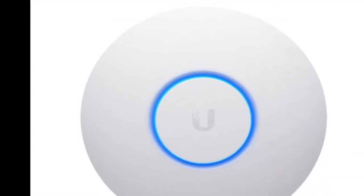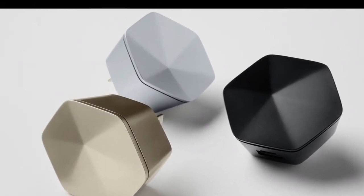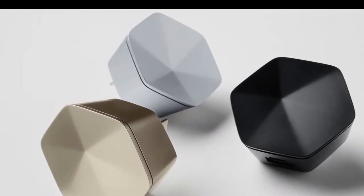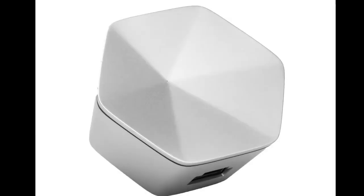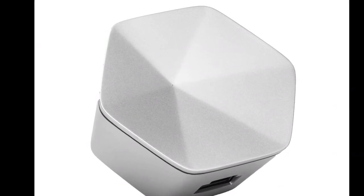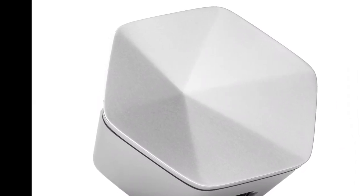By teaming up with Plume, we're able to offer a smarter, faster, and safer Wi-Fi experience to everyone, added Sigrid van den Hout, director of products and propositions, fixed and FMC at Virgin Media. With HomePass' plug-and-play pods and host of smart home features, we're excited to be transforming Wi-Fi in homes around the country.